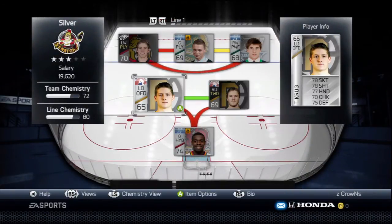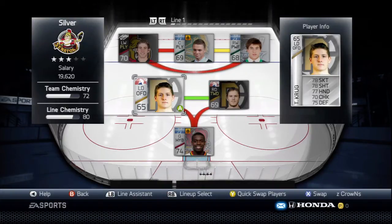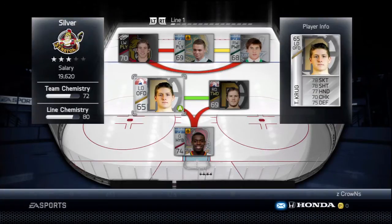For the first line defense we've got two Providence Bruins who are both playing in the NHL right now — Tory Krug, the lefty offensive D-man, and Kevin Miller, the right-side two-way defenseman. They obviously have great chemistry because they're on the same team, but individually they're actually pretty stellar.